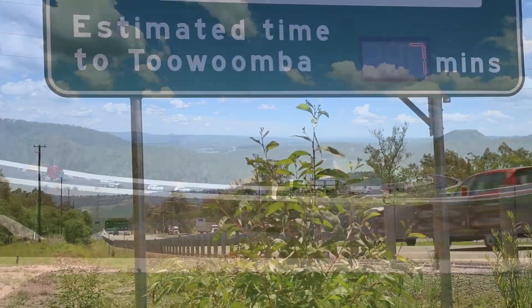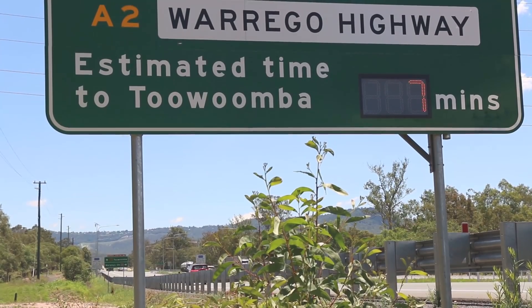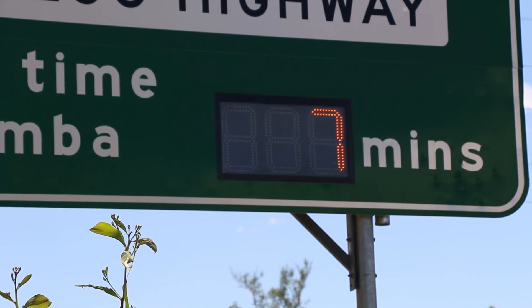Ultimately everyone will have a safer, more timely journey. By upgrading the range and commencing work on the second range crossing, together we are achieving great things for our community. I have a strong plan for Toowoomba North and I am committed to being a strong local voice that will continue to deliver for our region.